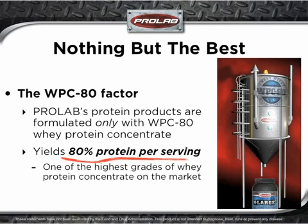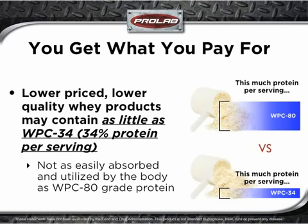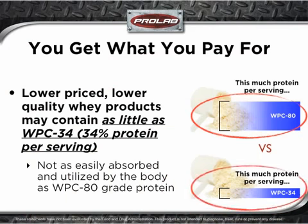ProLab's protein products, including Enlarge 2, are formulated with WPC-80 whey protein concentrate. WPC-80 processing yields an incredible 80% protein per serving. This is by far one of the highest grades of whey protein concentrates on the market today. Lower priced, lower quality whey products may contain as little as WPC-34 — that's just 34% protein per serving. Additionally, lower grade proteins like WPC-34 may not be as easily absorbed and utilized in the body as WPC-80 grade whey. It's as simple as getting this much protein per serving or this much protein per serving. The choice really is obvious, isn't it?